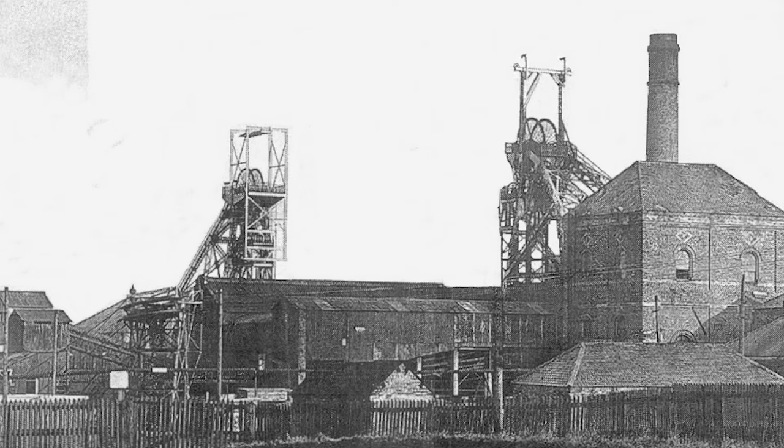They had different sized tubs, different cages, and the men were paid different wages. Number one pit mined the deep seams — the good quality coking, steam, and gas coal seams. Number two pit mined the higher seams. The men in number one pit used tubs of 800 weight, while in number two pit the tubs were 100 weight — totally different sizes.